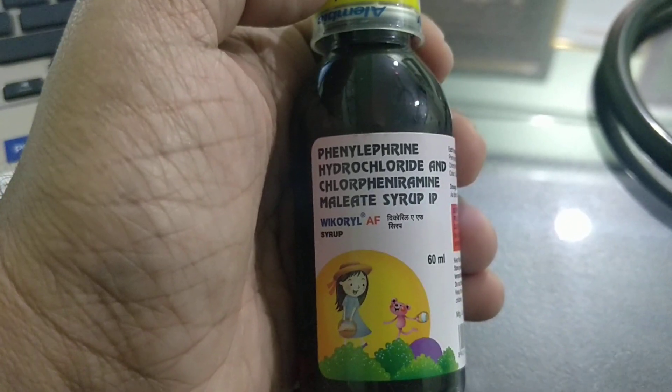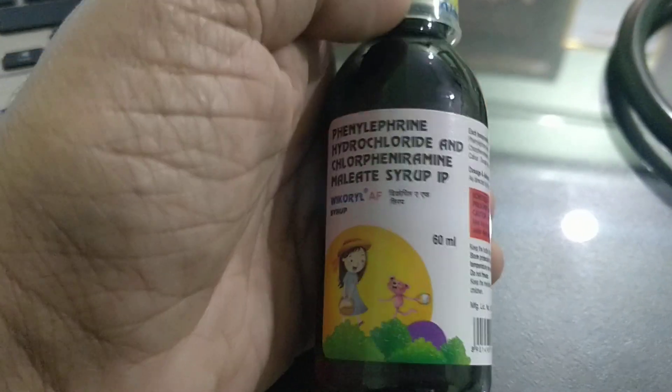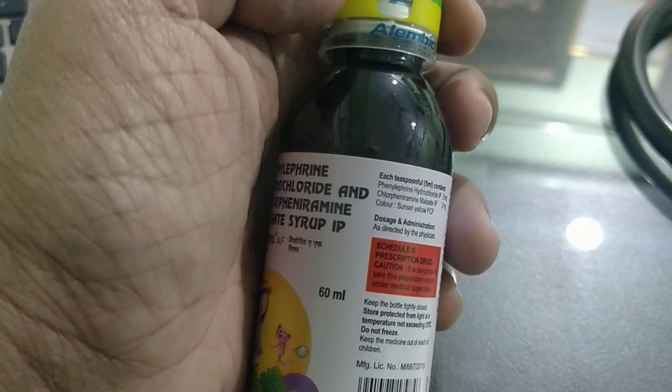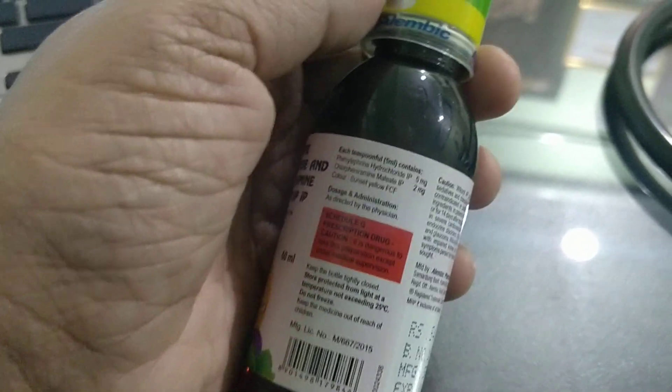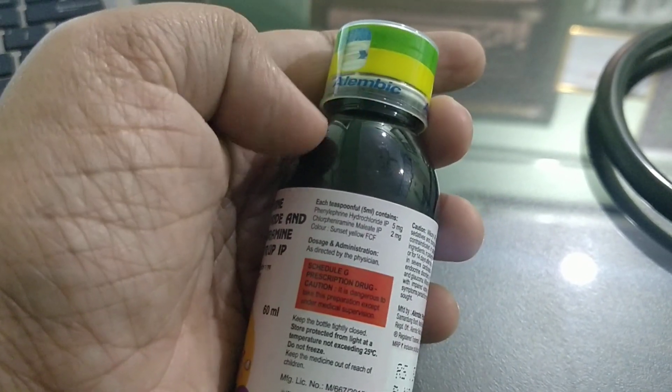Welcome back to Med Stud Class. In this video I will be talking about V Coral AF syrup. Please, before proceeding with this video, do subscribe to our channel and share our videos. This is manufactured by Alembic, and it has a beautiful color — green and yellow.